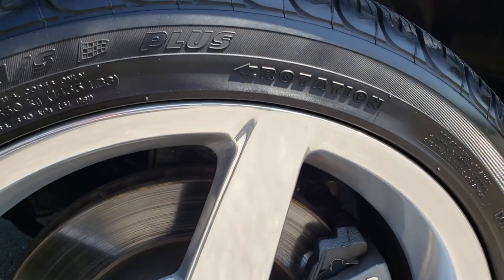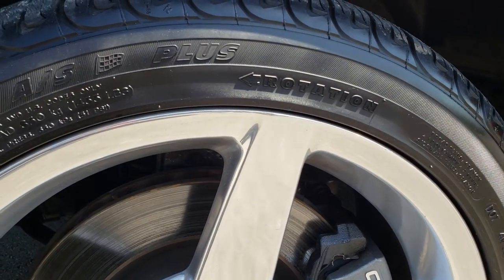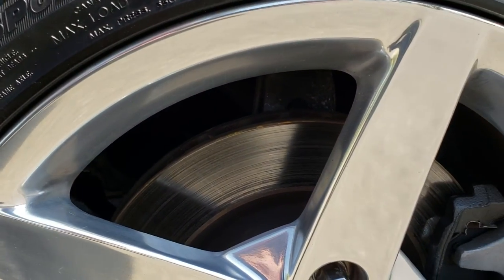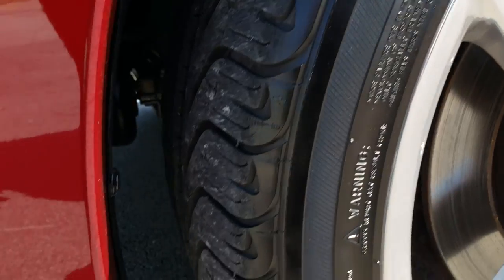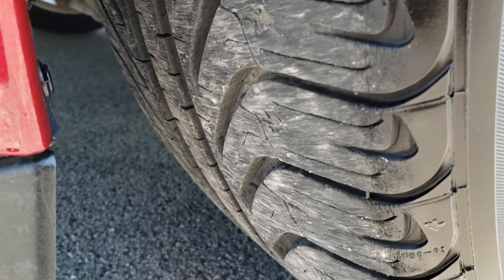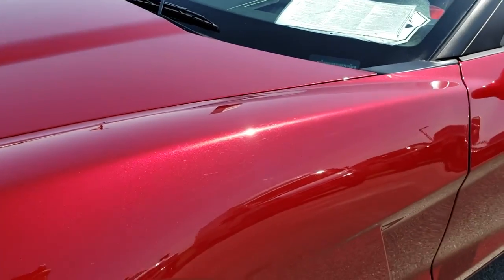We have the 18 inch polished aluminum rims in the front. We have Michelin Pilot Sport tires on here. They are 245/40 ZR18 in the front and you can see that they have a good amount of tread left.